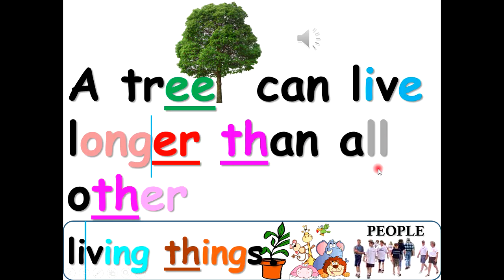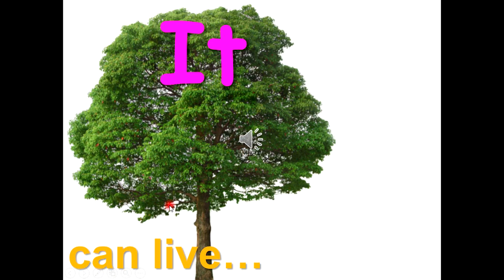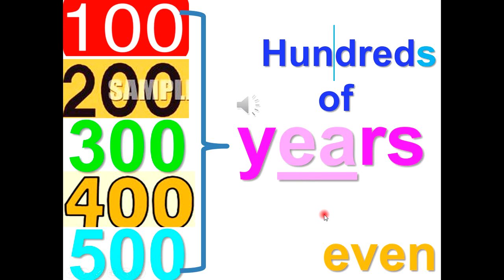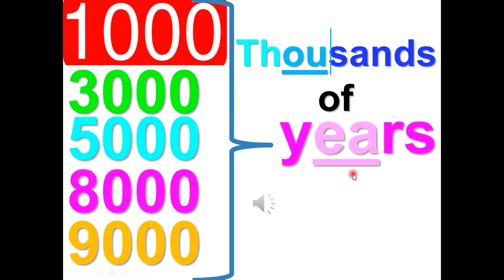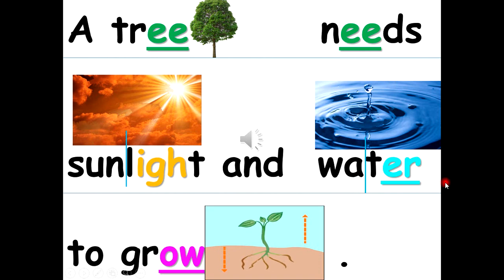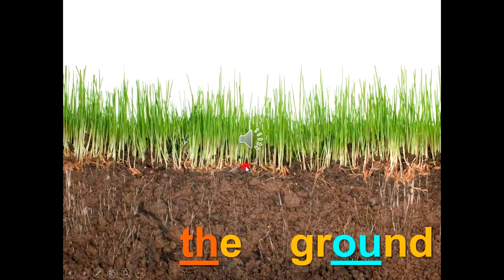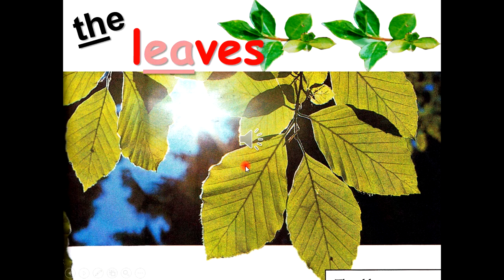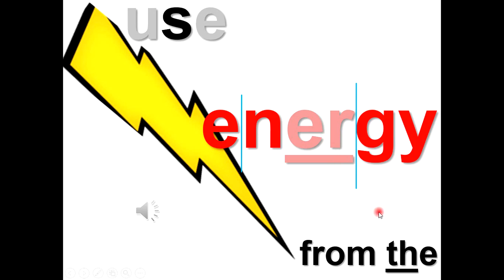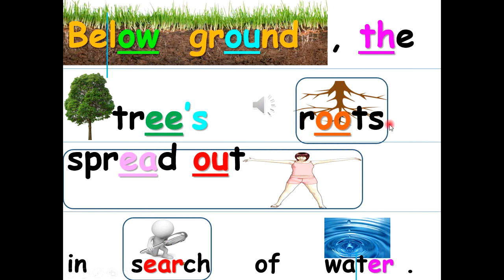A tree can live longer than all other living things — it can live for hundreds, even thousands of years. A tree needs sunlight and water to grow. High above the ground, the tree's leaves use energy from the sun to make food. Below ground, the tree's roots spread out in search of water.